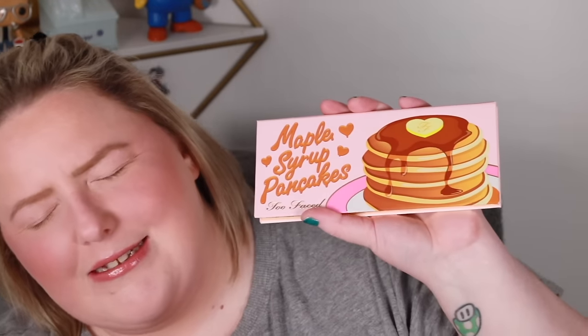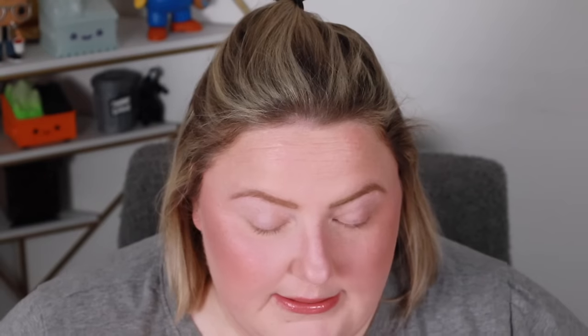We're going to go in with the Maple Syrup Pancakes Too Faced palette. I bought this because I'm a stupid bitch, that's basically why. Swatch-wise, not great. I think I went a little too bronzer-heavy — I look like I'm coming back from vacation, like I was on a cruise. It also doesn't help that my face is red from sheer aggravation. Going in with some eye primer from Sigma — use code Teresa's Dad to save on your order.